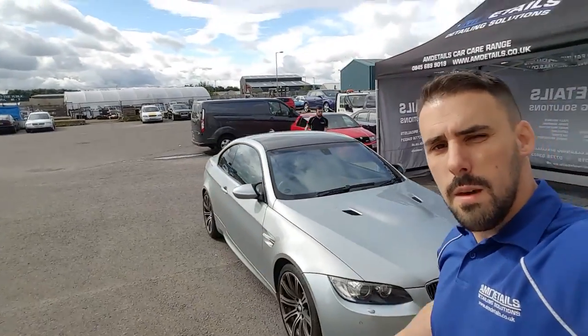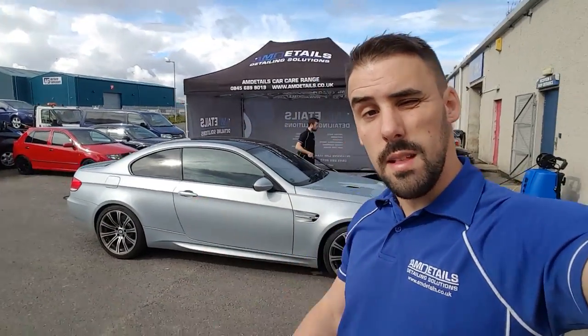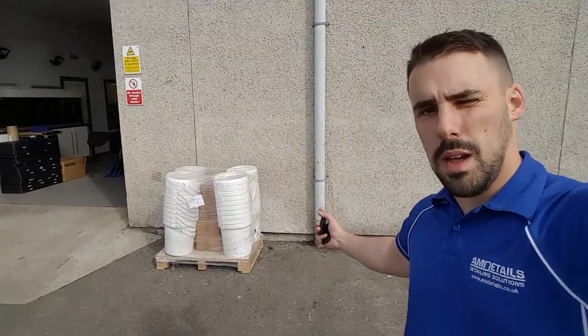It's here! The M3 has arrived — going to do a protection detail on that and sort out the interior for a pre-sale. A pallet of buckets has arrived too, so we've just got to sort them out. We will get them online soon, I promise.